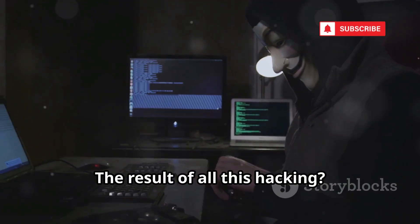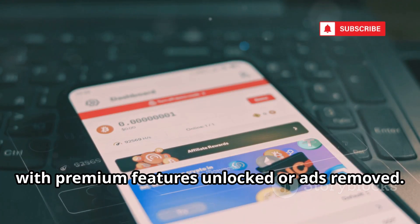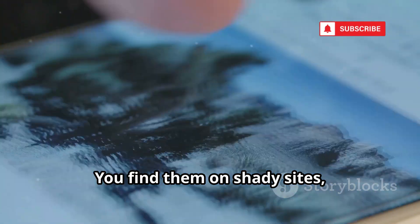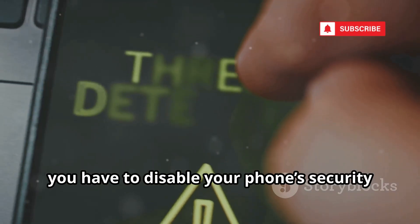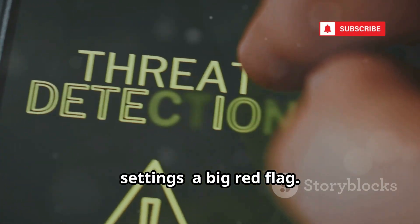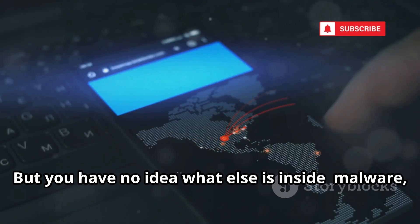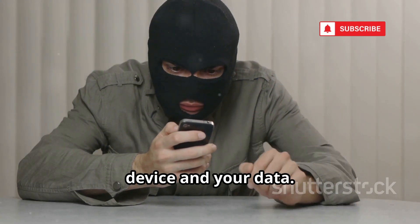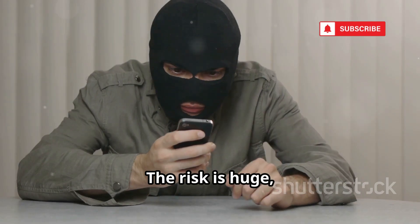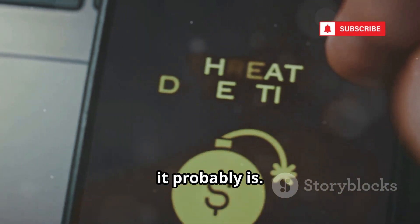The result of all this hacking? Modified APKs. These are tampered versions of real apps with premium features unlocked or ads removed. You find them on shady sites, not the Play Store. To install one, you have to disable your phone's security settings — a big red flag. Once installed, it looks like you got a paid app for free, but you have no idea what else is inside: malware, spyware, or worse. You're trusting a stranger with your device and your data. The risk is huge, and the reward is rarely worth it. If it seems too good to be true, it probably is.